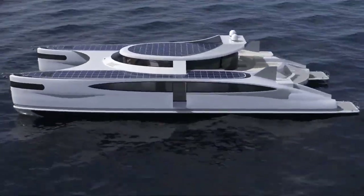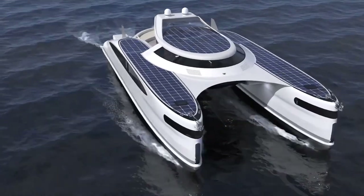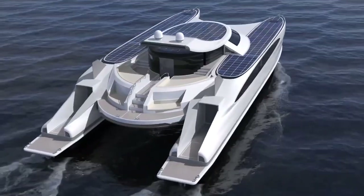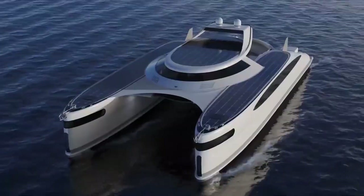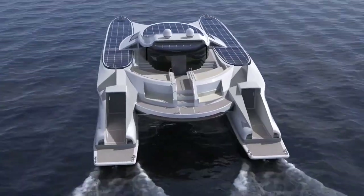The concept of a solar-powered land yacht relies on the use of solar panels to capture sunlight and convert it into electricity. These solar panels are typically mounted on the roof or sides of the vehicle, and they utilize photovoltaic cells to generate electricity from solar radiation.